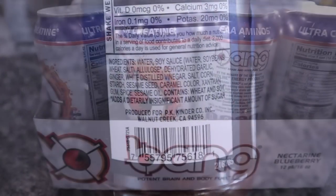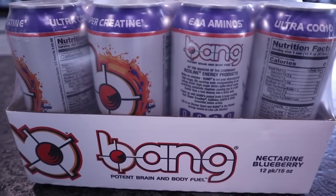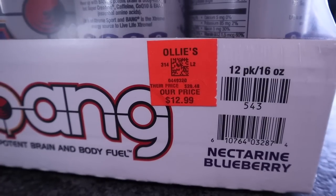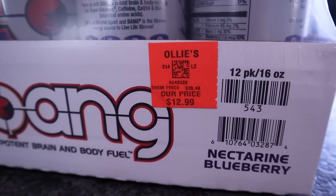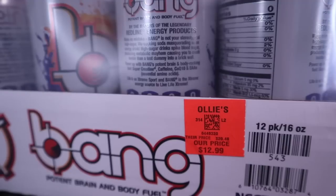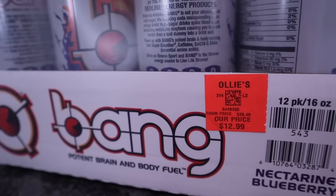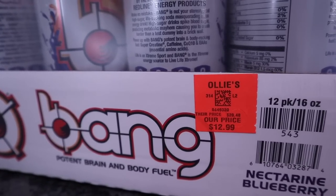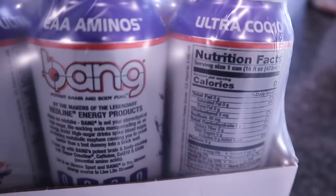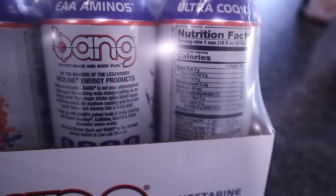I also decided to pick up the case of Bang Energy drink — the only flavor available was Nectarine Blueberry, a 12-count case priced at $12.99. A case of Bang Energy usually runs at least $26.99. I honestly don't drink Bang Energy anymore, but Chris still does, so I picked it up for when he gets back. Nutritional facts: everything is zero — no calories, no fat, no carbs, no protein.